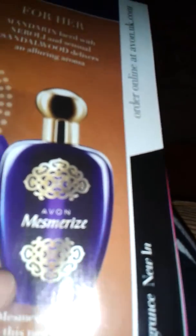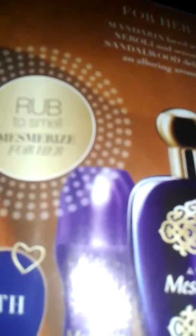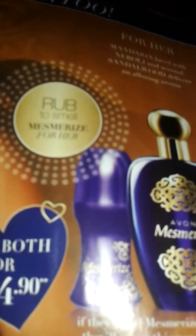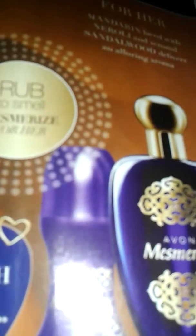Mesmerised in the purple and gold bottle — Eau de Toilette Spray 50ml, normal price £11.00. Intro brochure price £6.00, demo price for reps £4.20. The Rolant Diorant 50ml, brochure price £2.60, demo price £1.40. It's got mandarin, neroli and sandalwood.